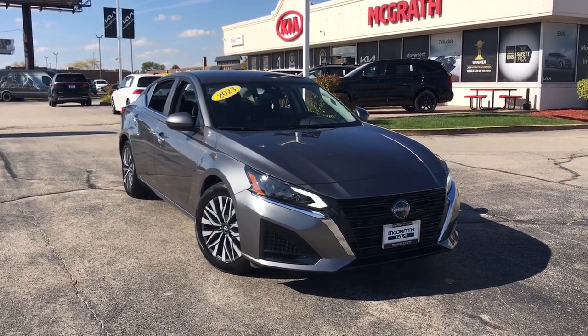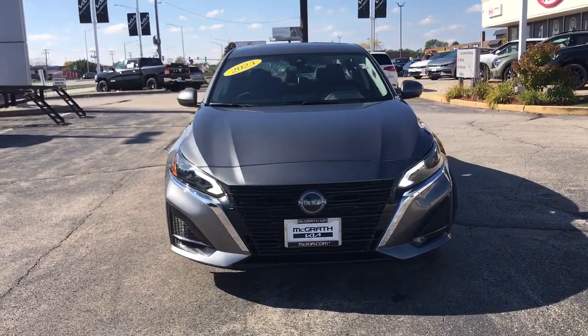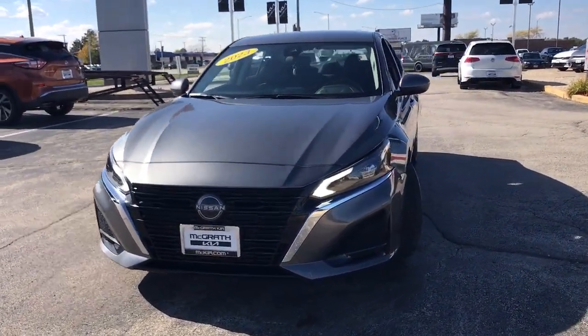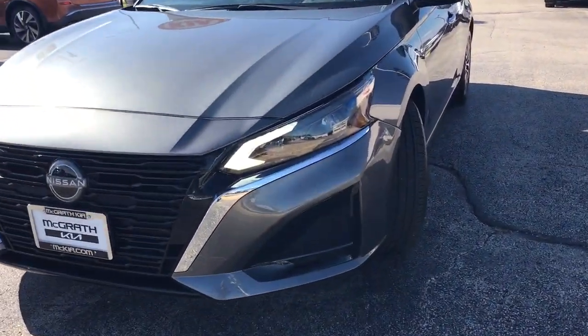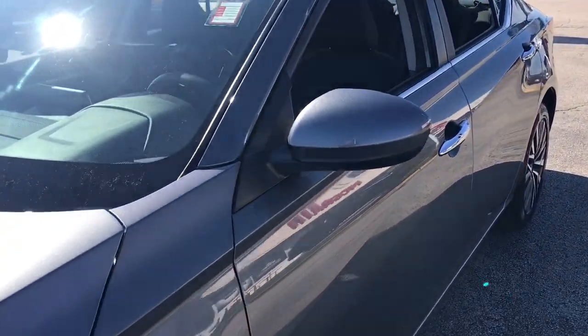Take a moment to check out the 2023 Nissan Altima. With less than 10,000 miles on the odometer, this vehicle provides excellent value. Get all the features you want and need in this multi-talented Altima.